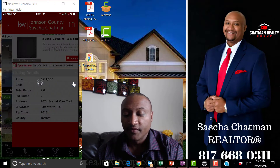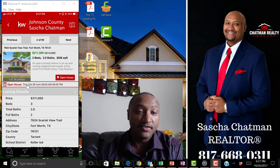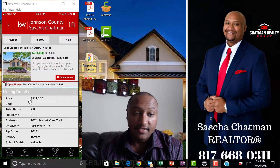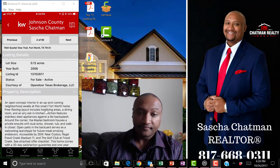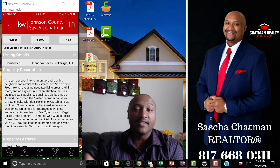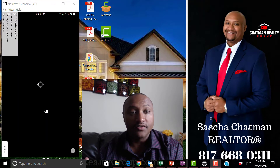Let's click on a home here. The price has dropped on this one — it automatically tells me there's an open house, the time, and that it's $200,000. It gives me all the details I want to see, and the property description is listed in the MLS.